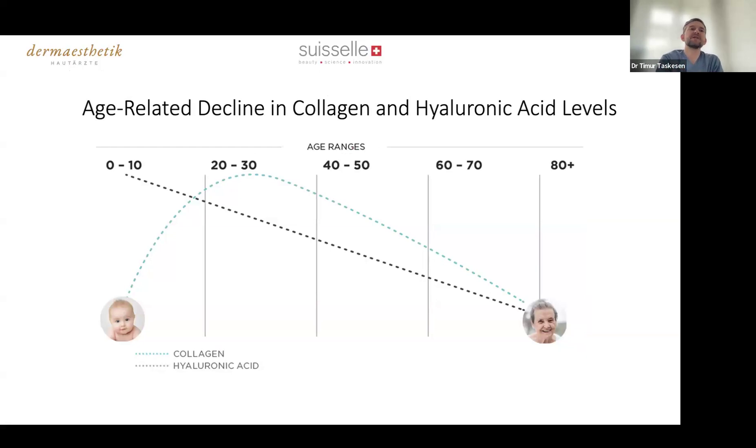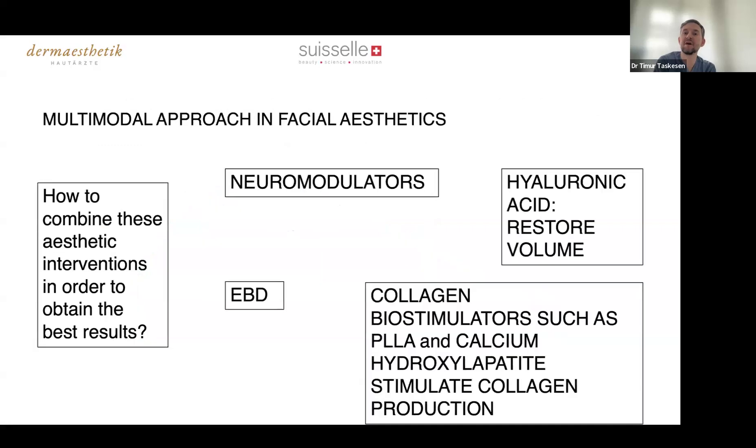Before going into combination detail, let me quickly remind you about something we all know: the age-related decline in collagen and hyaluronic acid in our bodies. Everything starts from when we're born — we age from day one. In our 20s and 30s, at the height of our beauty, collagen starts declining. You can take it as a supplement, but don't forget you also build collagen on your own, and this doesn't stop in your 50s or 60s — you can still produce collagen, especially with a little help.